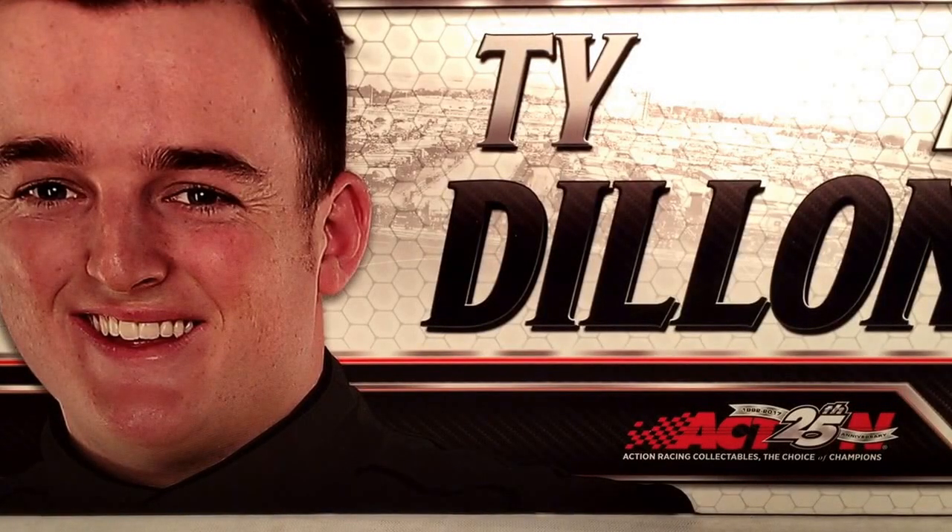Hello and welcome to another Bushwhacker review. Today we are going to be taking a look at Ty Dillon's Geico Chevrolet for 2017.